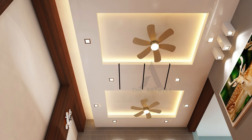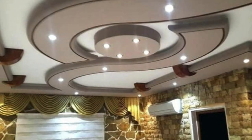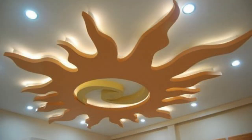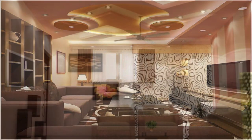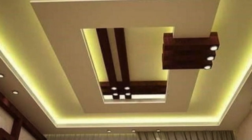Modern ceiling panels often serve as carriers for integrated technology, seamlessly incorporating features like smart lighting, climate control, and audiovisual systems. This convergence of design and technology allows for the creation of intelligent and responsive environments. Ceiling panels are also pivotal in the pursuit of sustainable architecture; many panels are now manufactured using recycled or eco-friendly materials, contributing to LEED certifications and other green building standards. Some ceiling panels are designed with energy-efficient properties, reflecting and diffusing natural light to reduce the need for artificial lighting and decrease overall energy consumption.